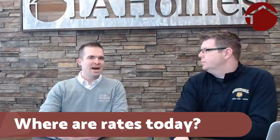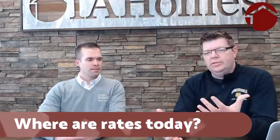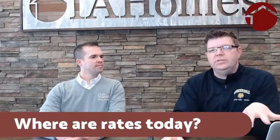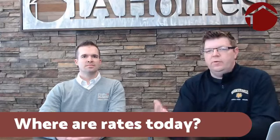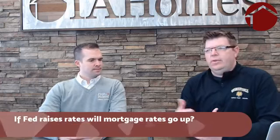A little housekeeping: if you have any questions while we're online, I'm watching those comments, so feel free to put those in. After the video is over, if you put comments in there we'll be sure to get those answered or have Dan answer those for you as well.